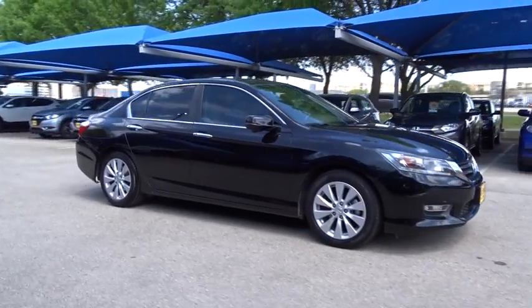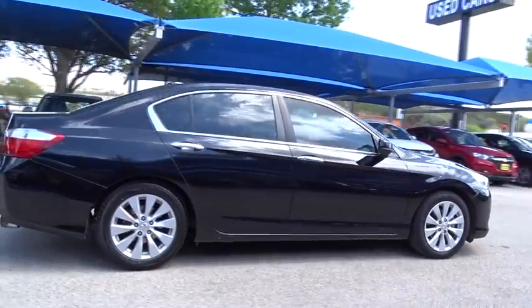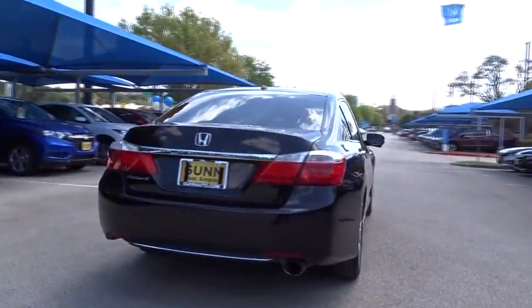The 2013 Honda Accord: ingeniously simple, yet overflowing with luxury and technological creativity. All that and more in the Accord.